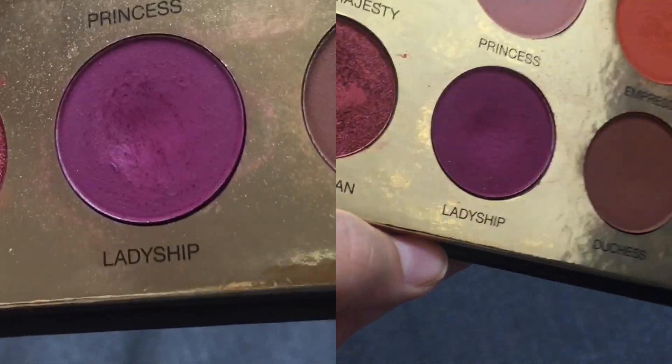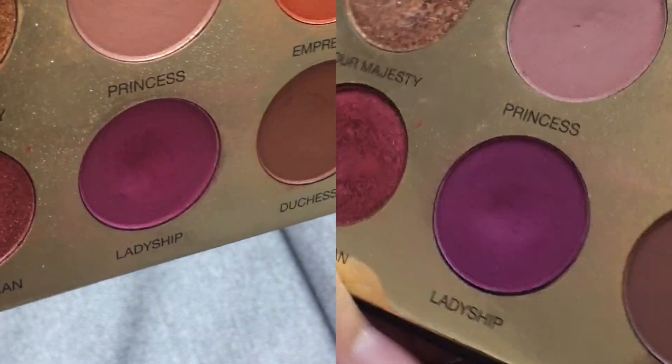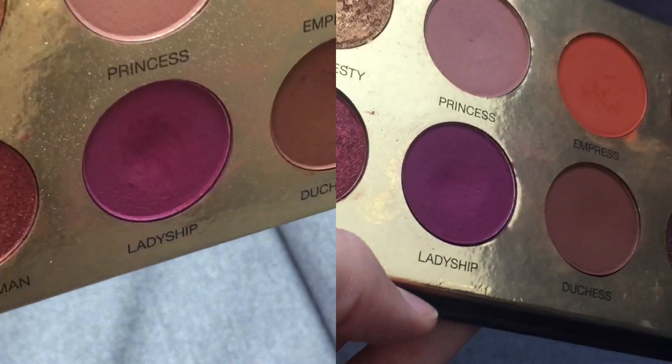As for the three shades I didn't hit pan on — two are from the Coloured Raine Queen of Hearts palette. First, Ladyship, which is this matte purple here. I randomly chose it at the beginning of July, so it's been in my rotation for about two months, but I've only reached for it 15 times. The formula is a little dry and can be patchy and hard to blend, but I figured out what brushes work best for it, so I like it more than I did before. Still, I have a long way to go — the pans are very deep, and I don't wear purple every day.